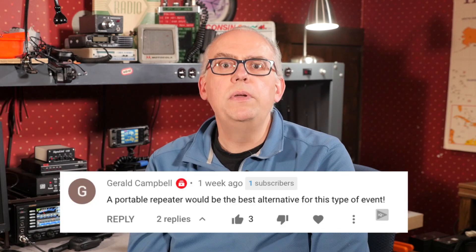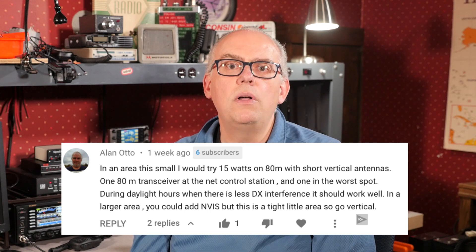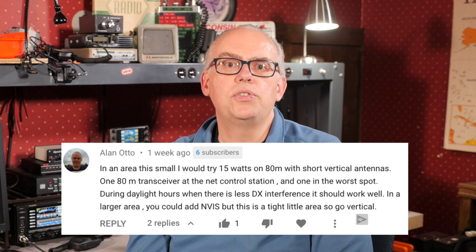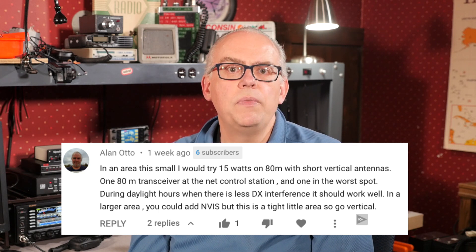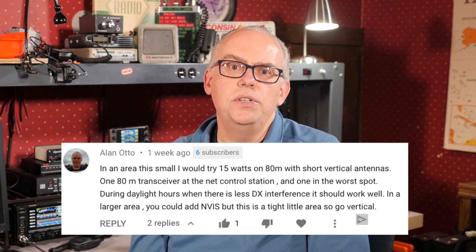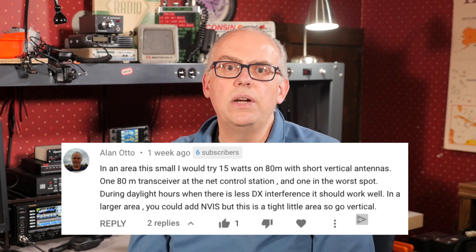Gerald says a portable repeater would be the best alternative for this type of event. I totally agree — a portable repeater topped the list of things our group wants to bring along for next year. HF ground wave propagation was also mentioned as a possible solution to connect everyone over hilly terrain. Allen offers an excellent suggestion: in an area this small, try 15 watts on 80 meters with a short vertical antenna — one 80-meter transceiver at the net control station and one at the worst spot. During daylight hours when there is less DX interference, it should work well. In a larger area you could also add NVIS, but for a tight little area, go vertical.